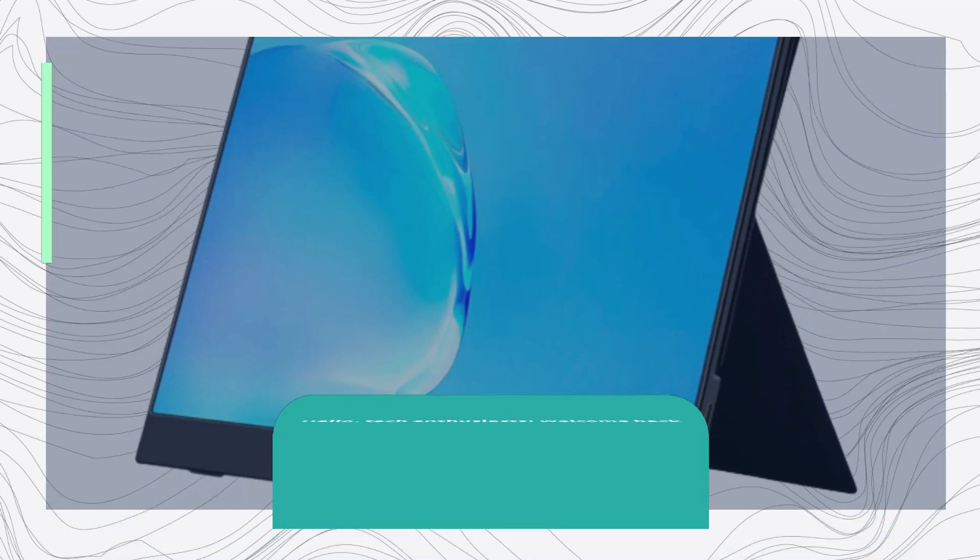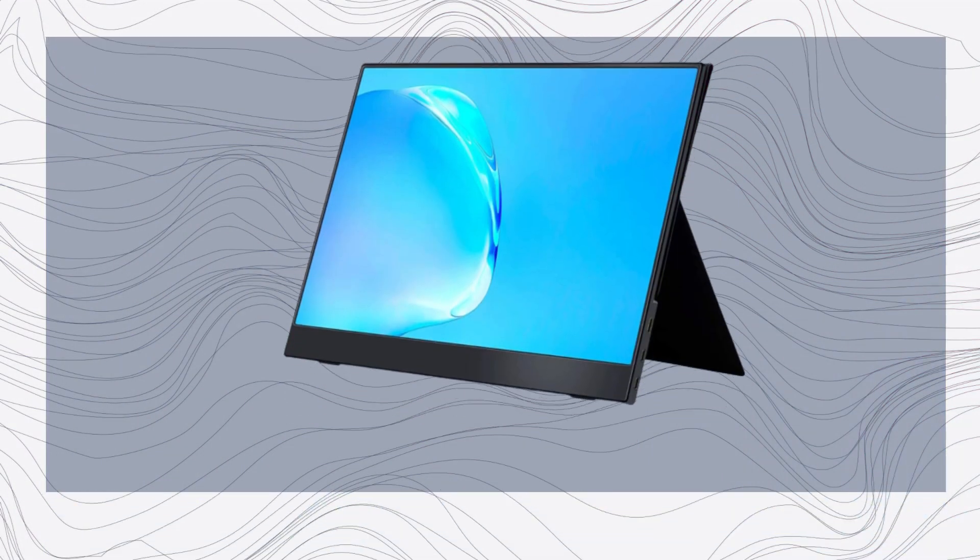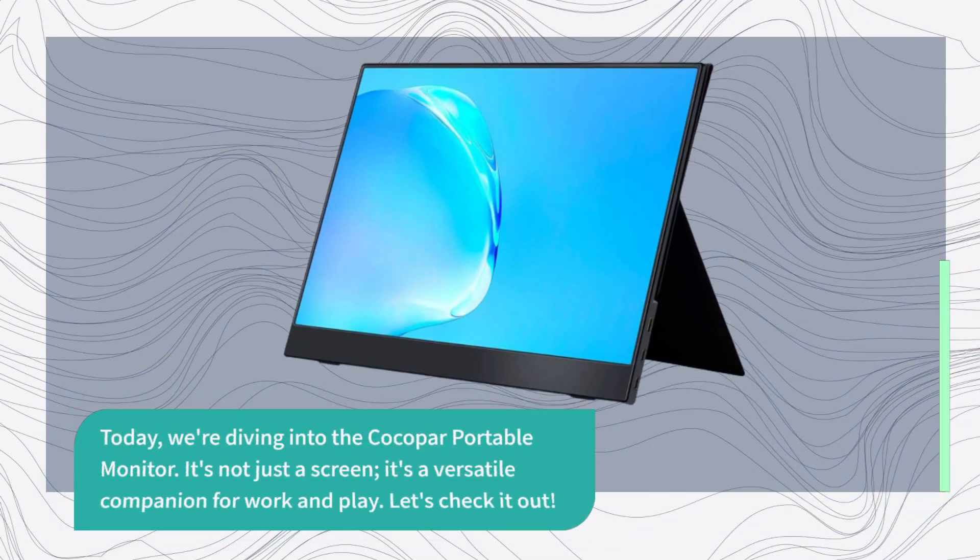Hello, Tech Enthusiasts! Welcome back to Product Critique, the channel where we dissect and explore the latest and greatest products on the market. Today, we're diving into the Kokopar Portable Monitor. It's not just a screen — it's a versatile companion for work and play. Let's check it out.